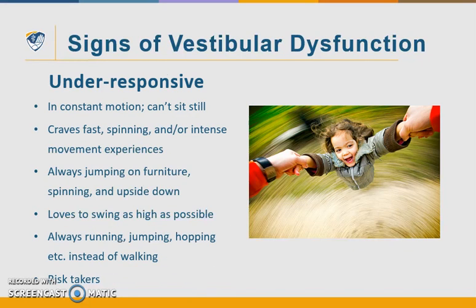A kid who's under-responsive to vestibular input is in constant motion and cannot sit still. They crave fast spinning and very intense movement experiences. They're always jumping on the furniture, spinning their body, or hanging upside down. They love to swing as high as possible. Instead of walking, they are seen running, jumping, and hopping. These are the risk-taker type of kids and they could also be a safety risk.